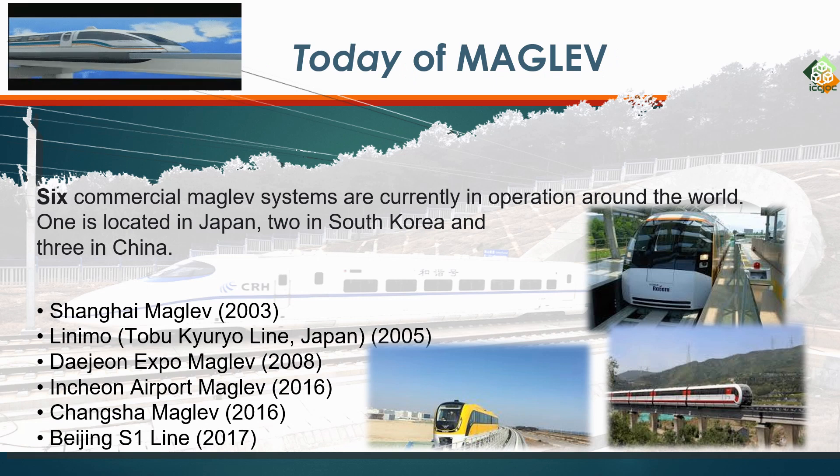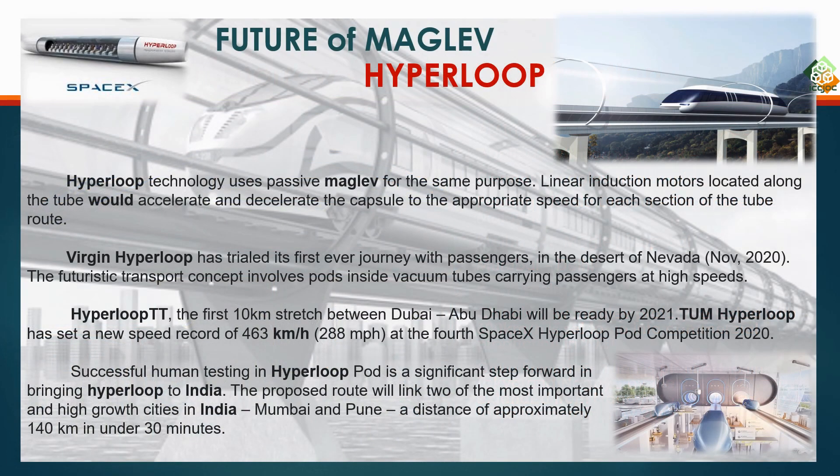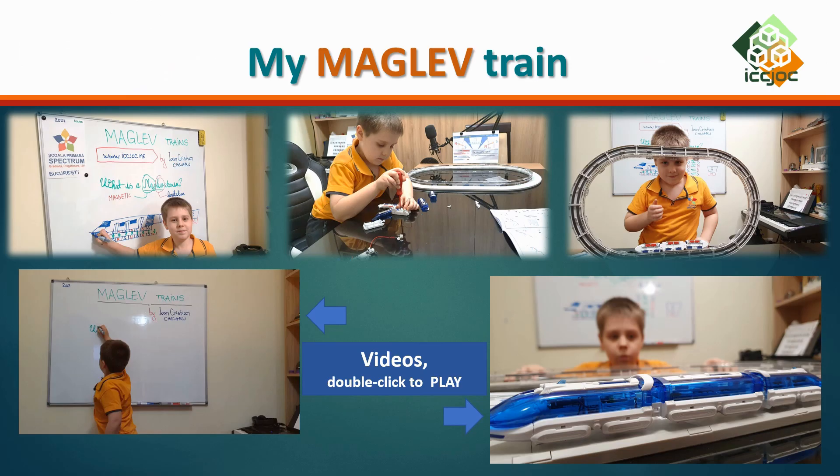When the train starts moving and rises off the track, it does so because of an untouching force — magnetic force. The train rises because a repelling force acts between the magnets on the track and the magnets on the train.